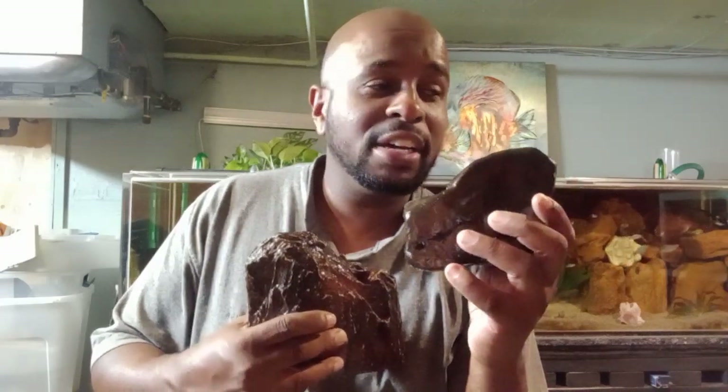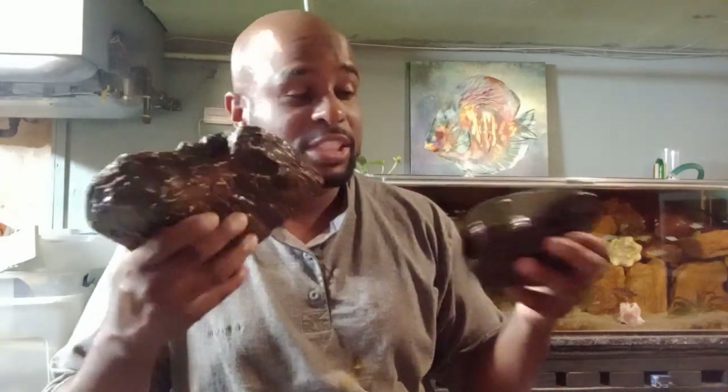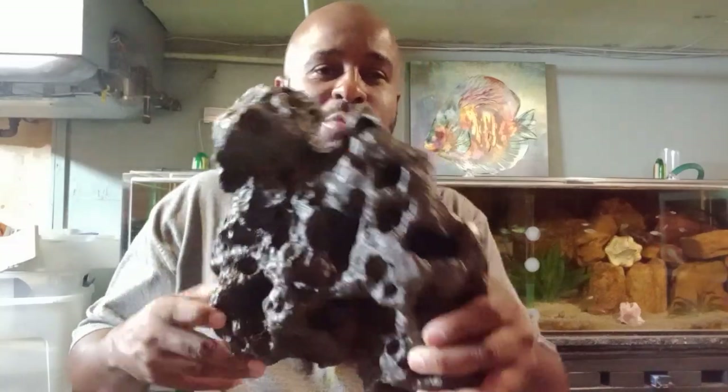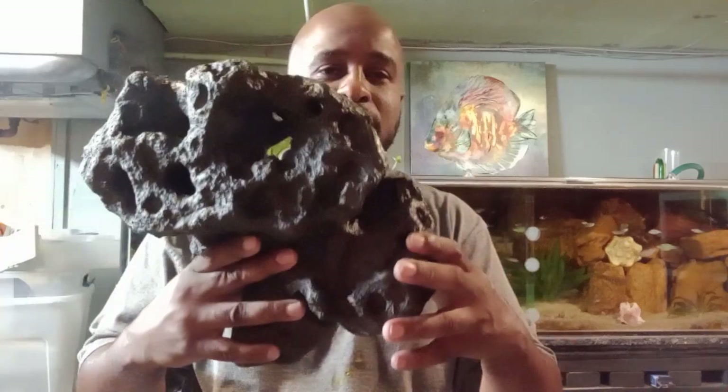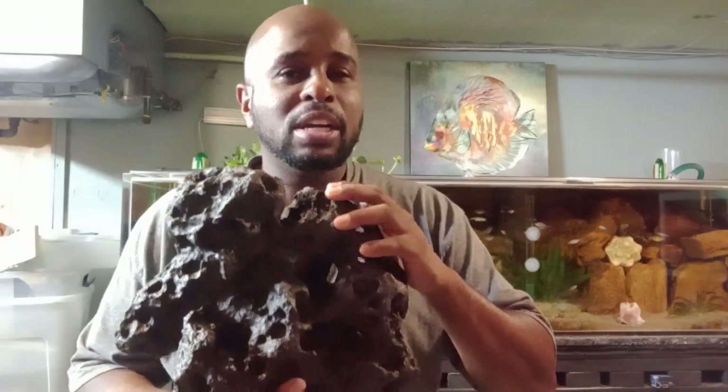Sometimes you can get cichlid stones that have little holes the fish can swim in and out of, providing many wonderful benefits to your tank. You can even get wonderfully designed fake rocks. According to the kind you're thinking of getting, they can be a little bit cheaper than getting the real deal.